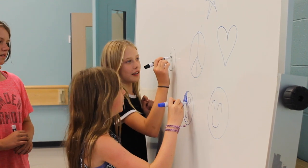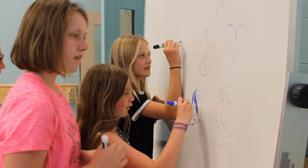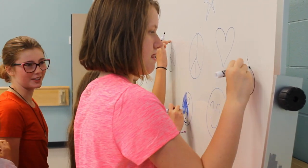By participating in Fashion Fundamentals, young girls will take their first steps toward a successful future and gain the knowledge and confidence necessary to achieve extraordinary outcomes.